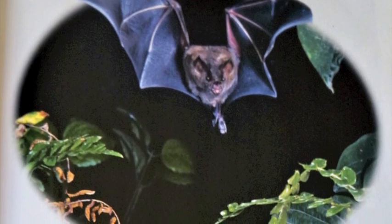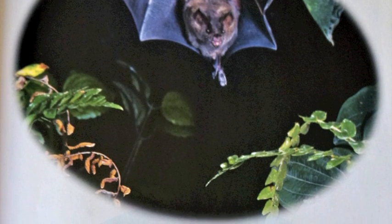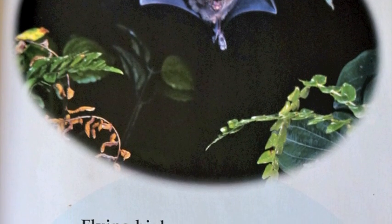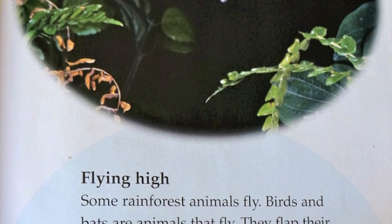Flying high. Some rainforest animals fly. Birds and bats are animals that fly. They flap their strong wings and fly from tree to tree looking for food. This short-tailed bat is flying around looking for food.